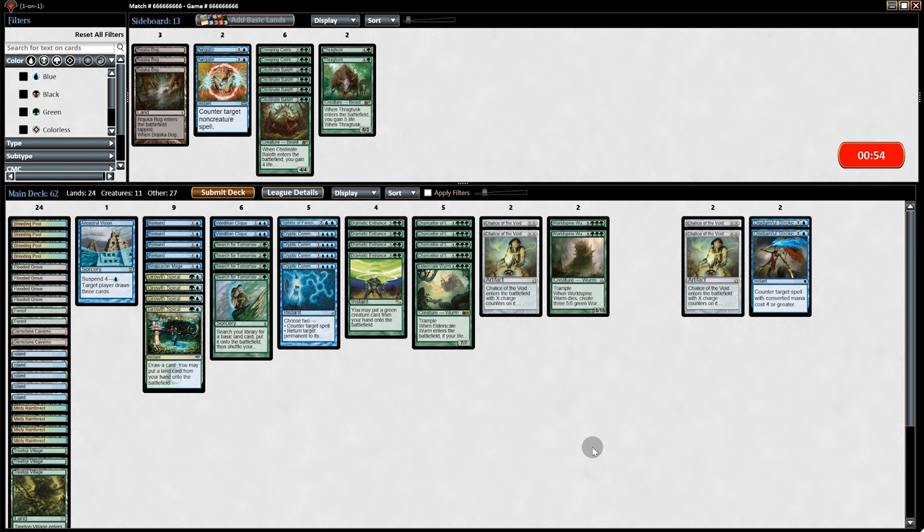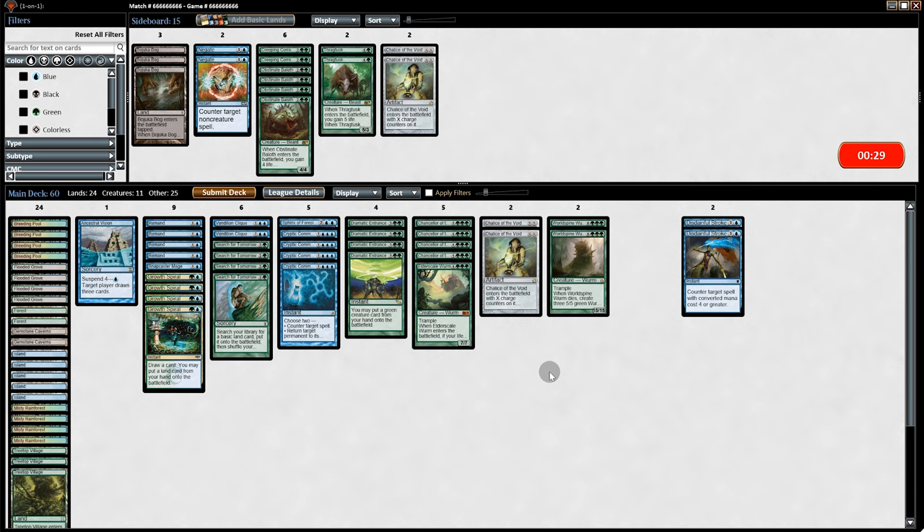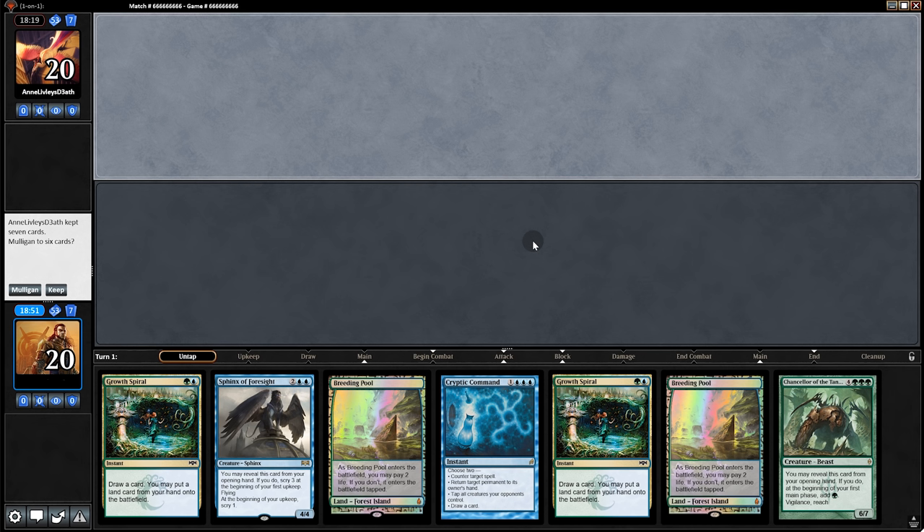On to game two. It's a tough call on what to bring in, but I wanted Disdainful Strokes for their big creatures. Chalice is good to have since they have zero-cost cards like Pact of Negation and Summoner's Pact, and if you can get it on one it stops Vigor. But their mana curve is really spread out so Chalice is just alright — not great. Opening hand is interesting — we can go Sphinx of Foresight turn one, then Growth Spiral.